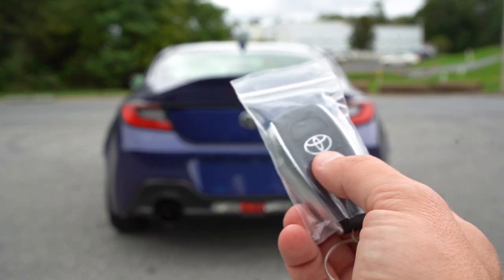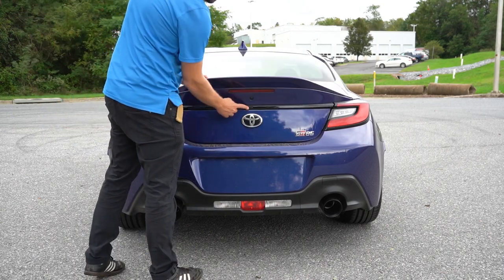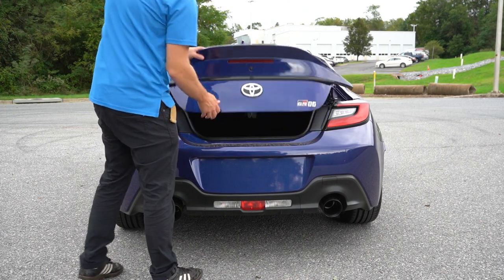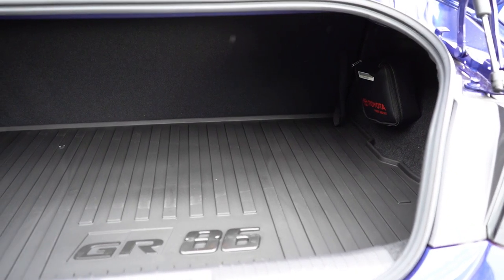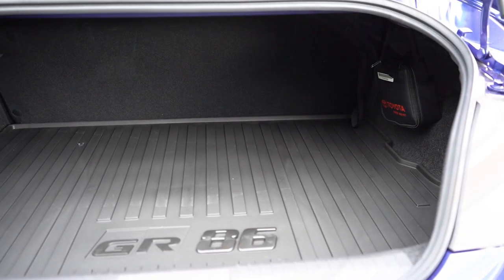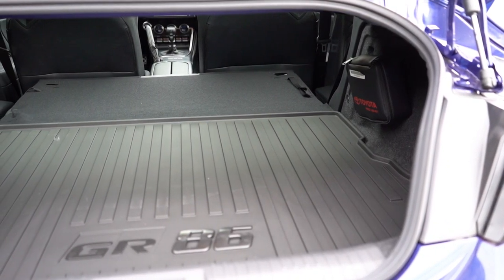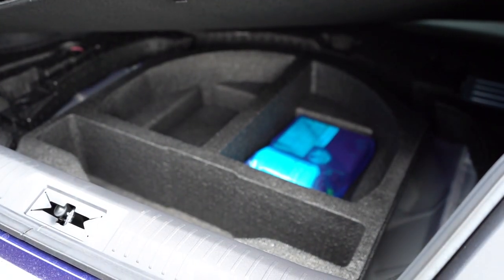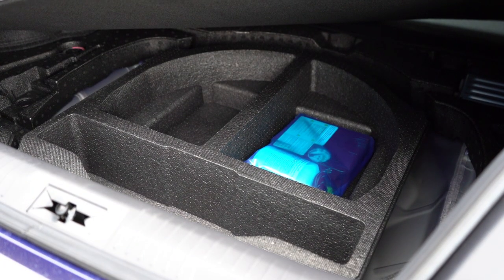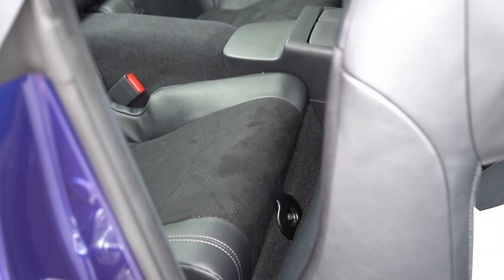To open the rear trunk there's a button on the key fob — the bottom button — and also a rubberized button on the trunk itself. Once opened, cargo space comes in at 6.26 cubic feet — not a ton, but the rear seats do fold down for some extra space. There's cargo lighting back there, and if you lift up the cargo floor you'll find some in-floor storage and a tire inflator kit.